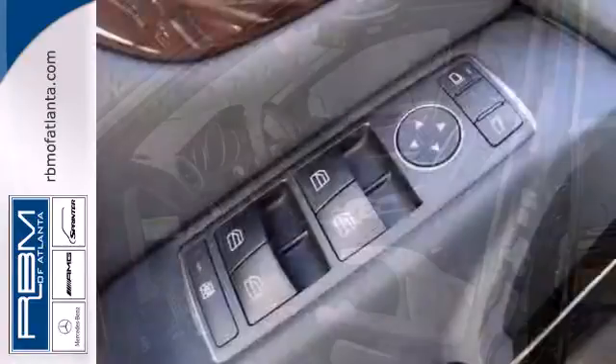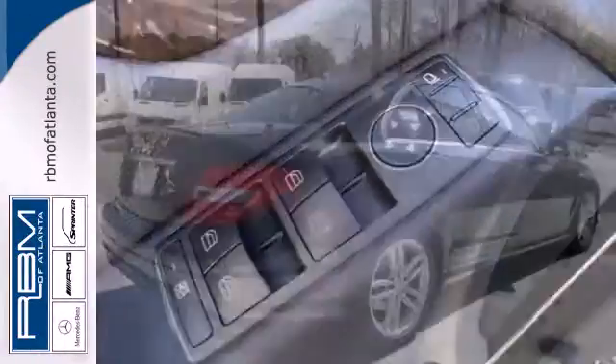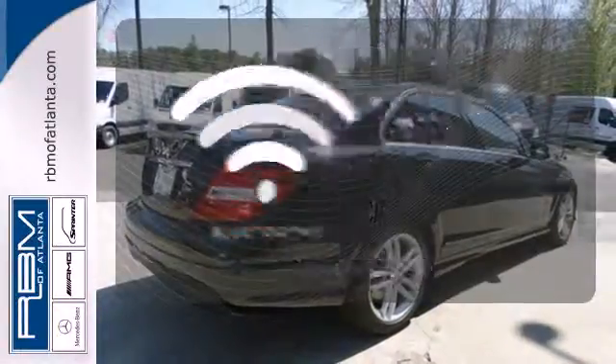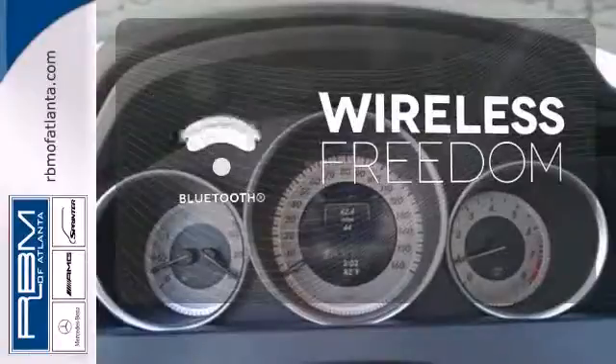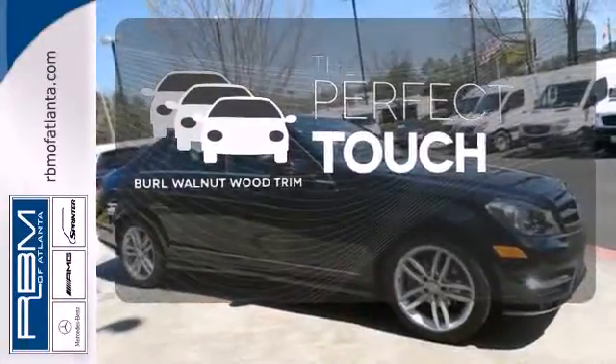Customize your drive with power-adjustable front seats, driver memory settings, climate control, a power moonroof, and garage door transmitter. You don't have to put your life on hold when you have Bluetooth. The burl walnut wood trim complements the great-looking interior.